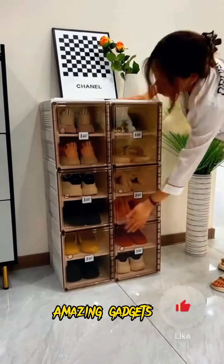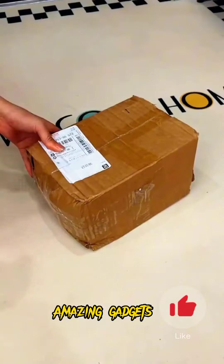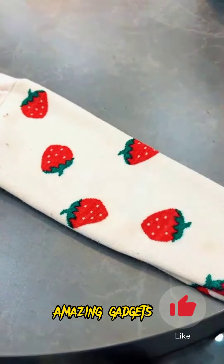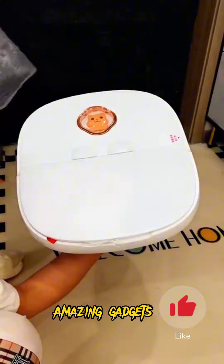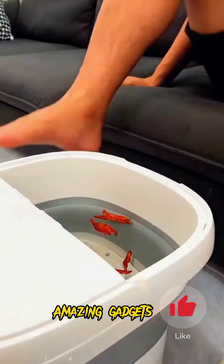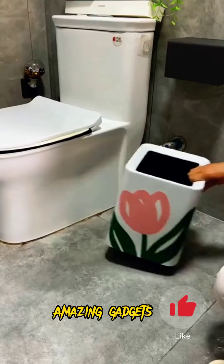We've got this closet you can use for organizing your shoes. We've got this one too you can use for your shoes — it's really helpful. We've got this tool you can use for brushing off your clothes — it's really helpful. We've got this item you can use for your toilet, and we've got this electric tub you can use for your feet — it's really helpful.